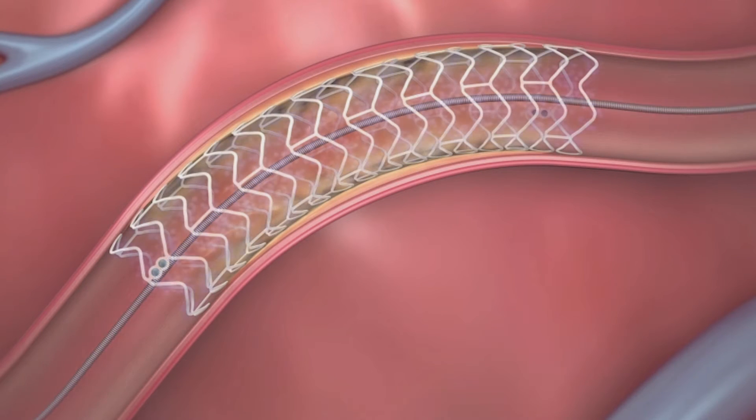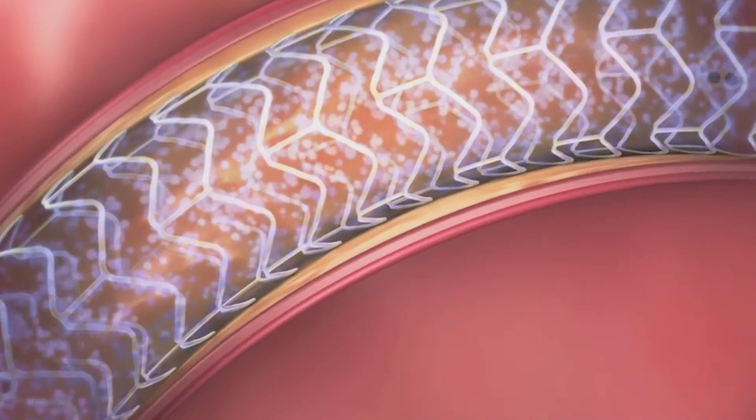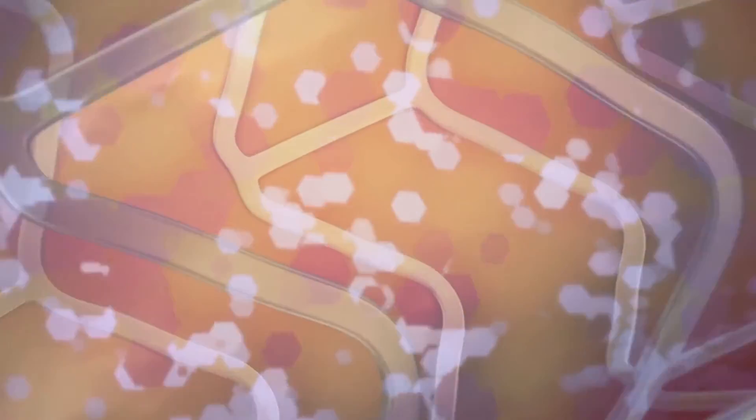In fact, studies have shown that the metal in the stent over time can sometimes lead to other complications, such as blood clotting in the stent later on. Really? So, it dissolves — and then what's the advantage of that for you?